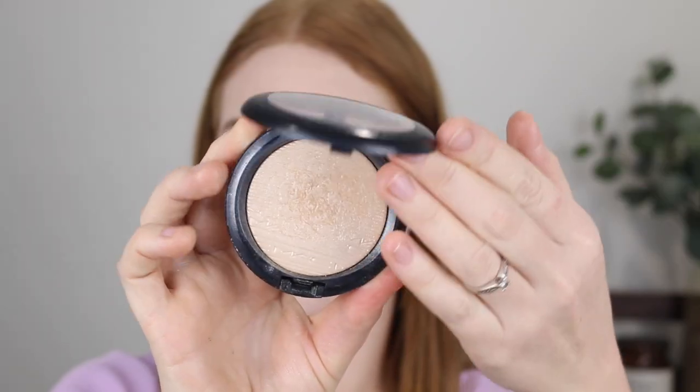Next I have the MAC Extra Dimension Skin Finish in the shade Double Gleam, and if you're going to get one highlighter out of all my suggestions, make it this one. This highlighter is not like any other. Looking at it in the pan it's a light gold — you might think it's a bit too gold for your skin tone — but it doesn't have a lot of base pigment. It leaves a very glossy wet look to the skin, which makes the gold tone not seem so harsh on fair skin. It just gives that bit of warmth to really brighten the skin. See how it just looks glossy and you can't really see that gold shade — oh my god, this is seriously my favorite.